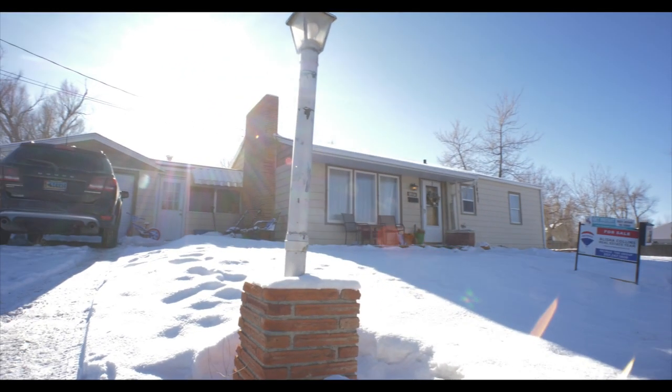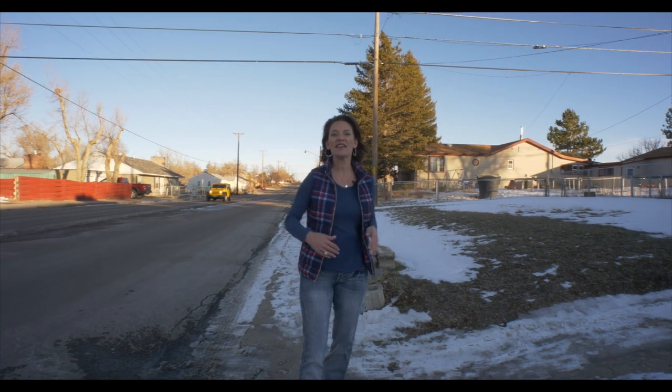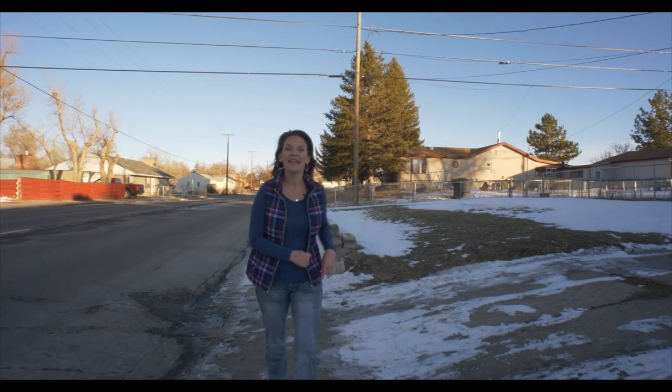This home has been very well cared for. It's three bedrooms, one bathroom, and has a one-car attached garage. This home sits on a huge corner lot and there's also alley access. Let's go look!